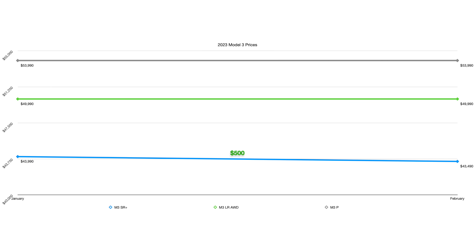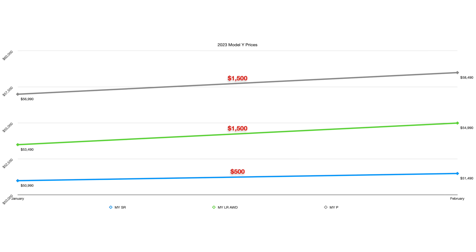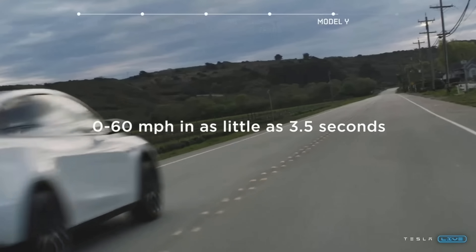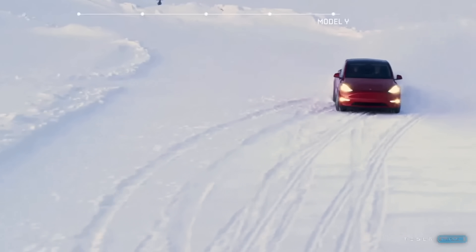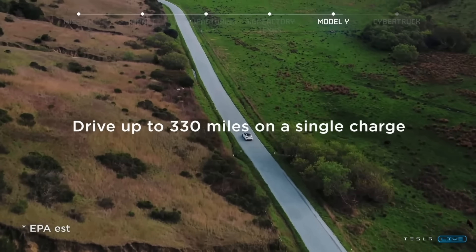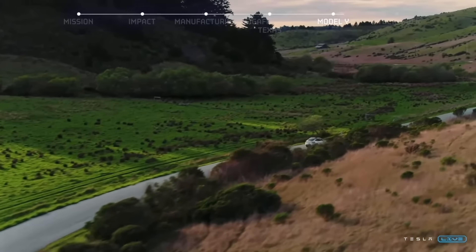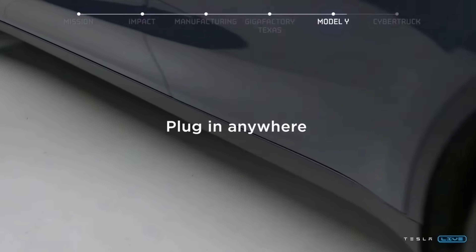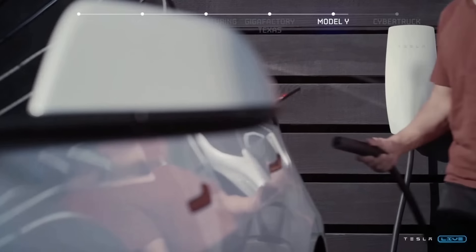Looking at these trims this year so far: on the Model 3, we've only seen a $500 decrease on the standard range, no changes on long range or performance. On the Model Y, standard range has only increased $500 this year, long range $1,500 this year, and now the performance $1,500 this year. I'm not so surprised to see the performance price go up. The IRS has changed some rules and is now considering all Tesla Model Ys an SUV, meaning an $80,000 MSRP cap. So those of you who were going with a long range and reducing that price went ahead and said, forget it, I'm getting the performance — that's what I wanted anyway. Apparently enough people have done that, it triggered a price change for the performance.